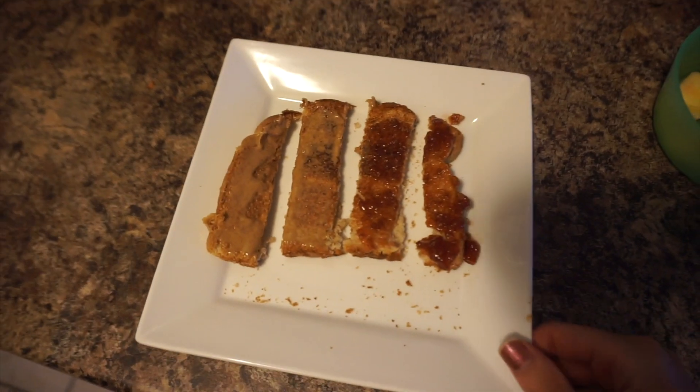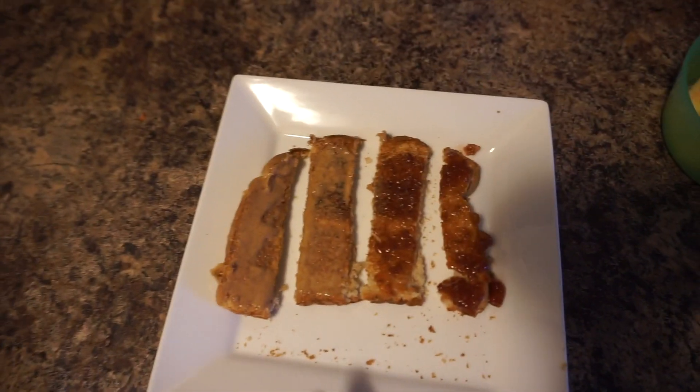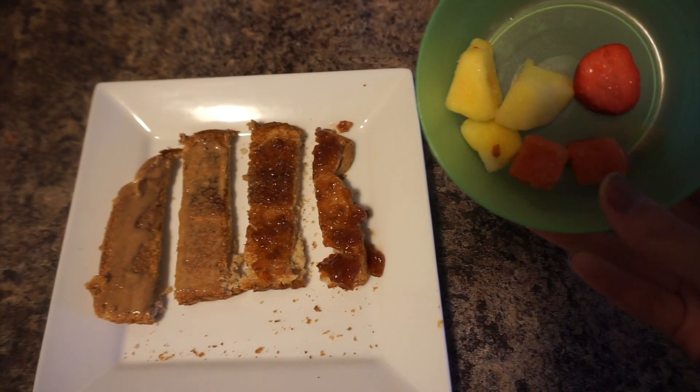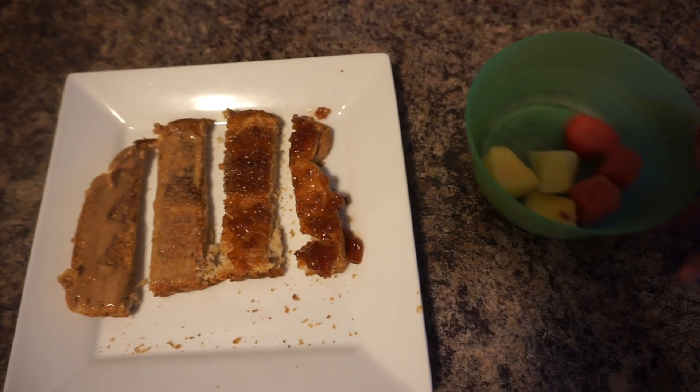Today's breakfast includes some toast — I do half peanut butter and half homemade raspberry jam — and then some fruit again: pineapple, watermelon, and strawberries.